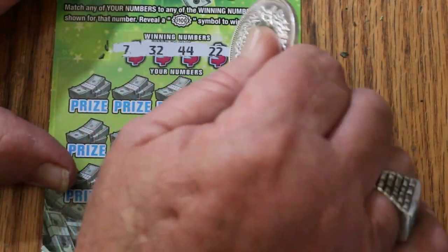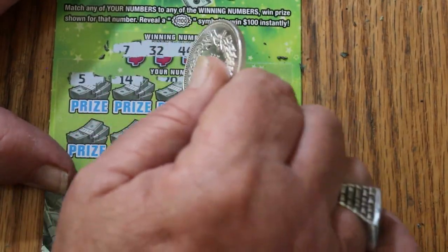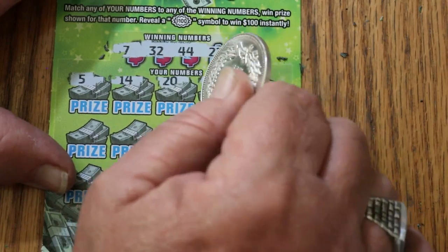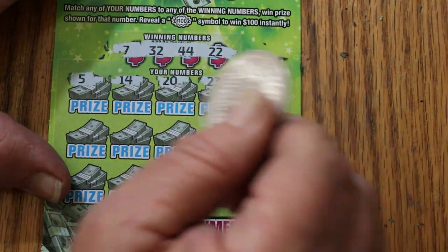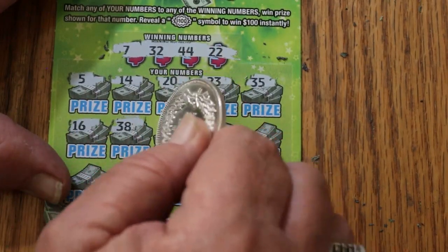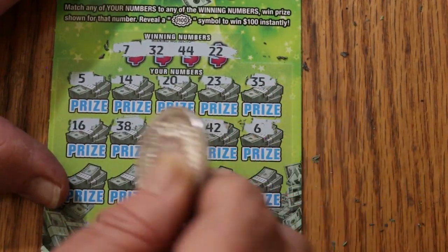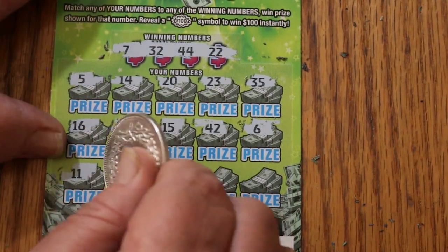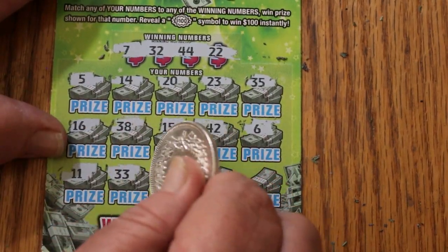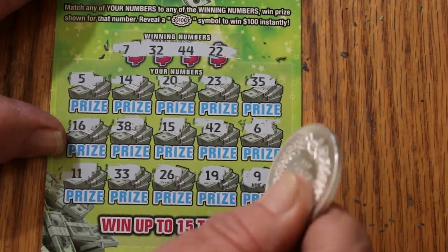Two tickets to go — can we get a back-to-back? Ticket 58. Numbers: 7, 32, 44, and 22. Rows: 22, 5, 14, 20, 23, 35, 16, 38, 15, 42, 6, 11, 33, 26, 19, and 9 in the corner — nothing.